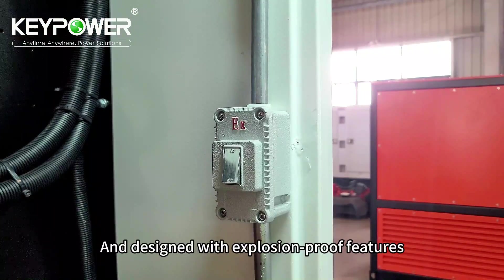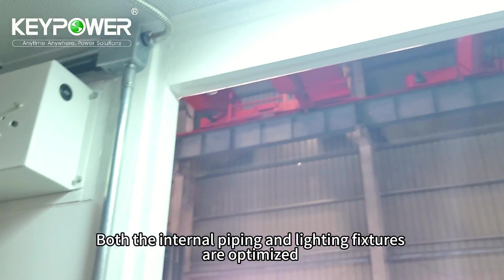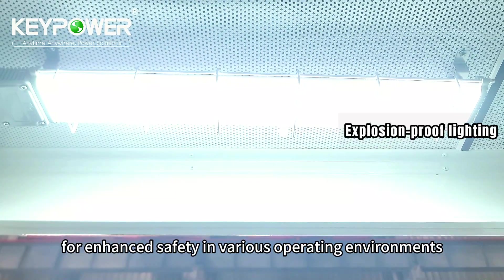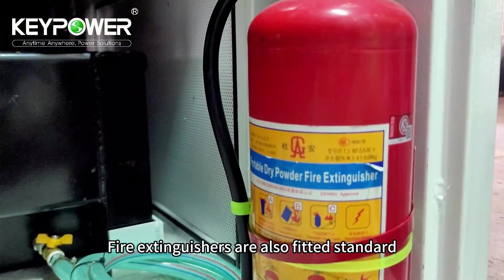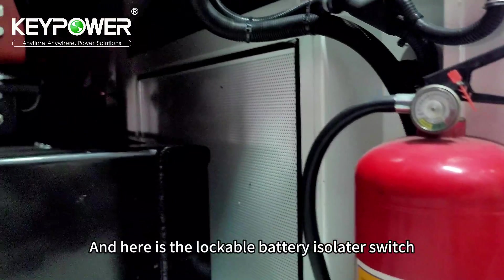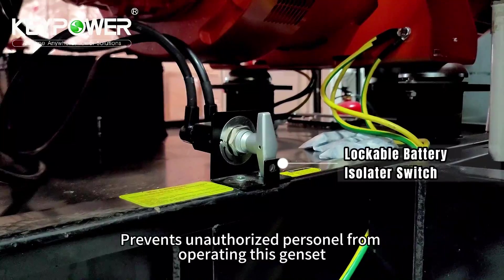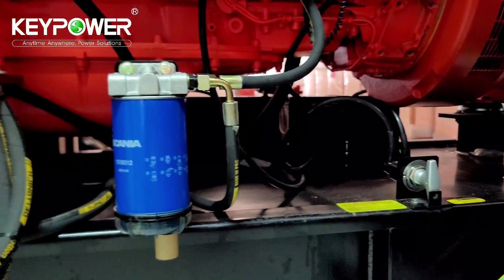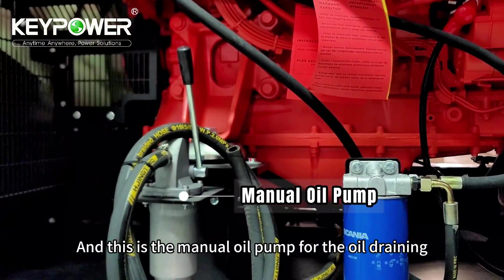Designed with explosion-proof features, both the internal piping and lighting fixtures are optimized for enhanced safety in various operating environments. Fire extinguishers are also fitted as standard. And here is the lockable battery isolator switch, preventing unauthorized personnel from operating this genset. This is also the manual oil pump for oil draining.